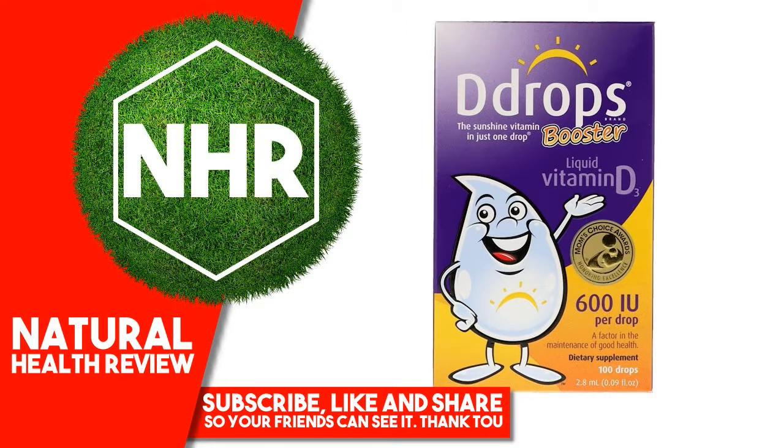Warnings. Store bottle upright and between 40 degrees Fahrenheit and 85 degrees Fahrenheit. Keep out of reach of children. Do not use if security seal on bottle is broken. Read instructions before using.